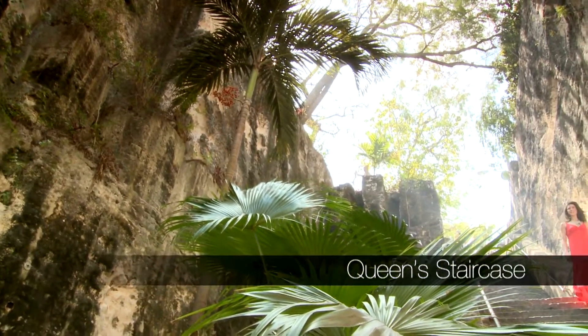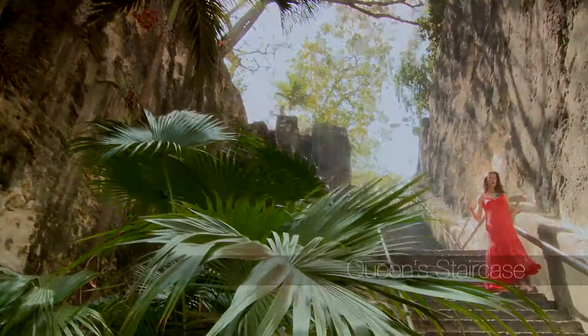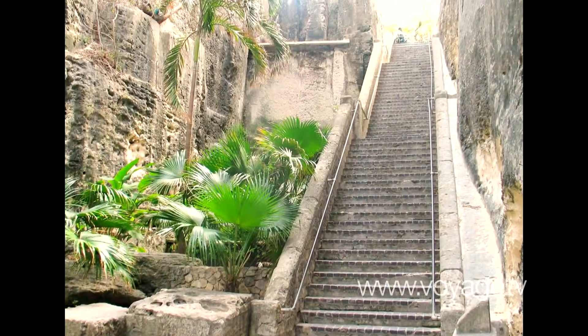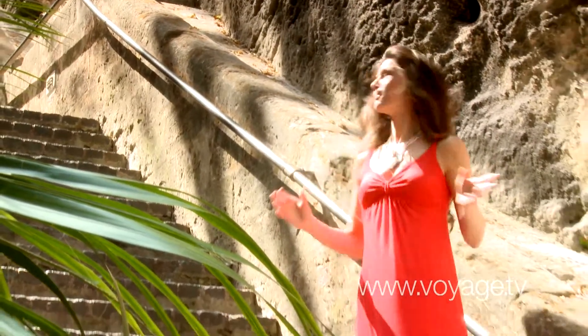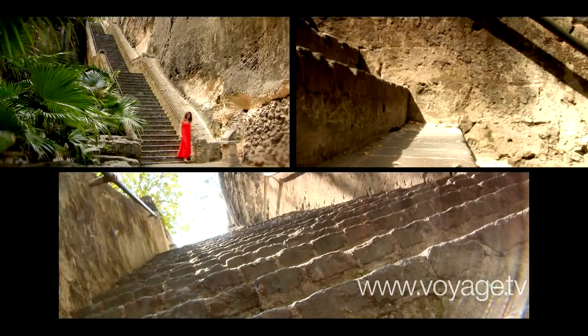Here we are at Queen's Staircase in beautiful Nassau, Bahamas. This staircase, though today used by hundreds of tourists to come and visit, was originally built as an escape route for soldiers who were in a nearby fort. What is so absolutely amazing about this staircase and the adjoining passageway is that each and every bit of it was carved out by hand.